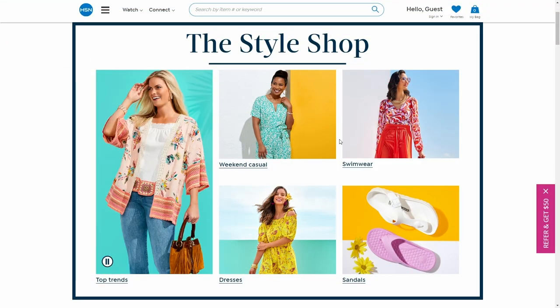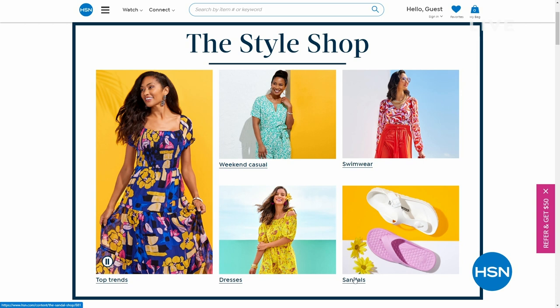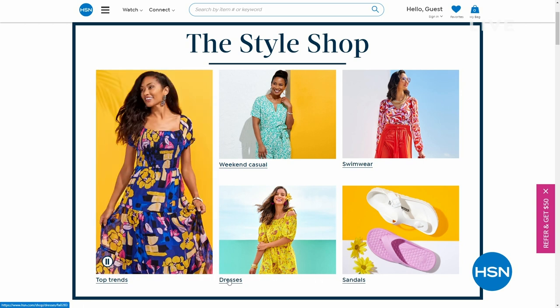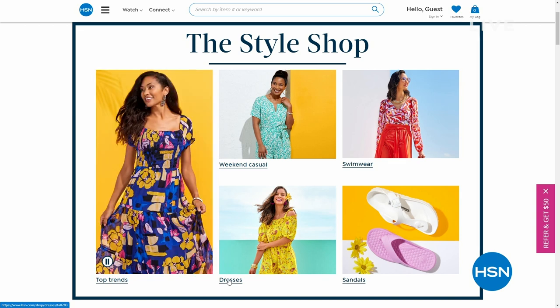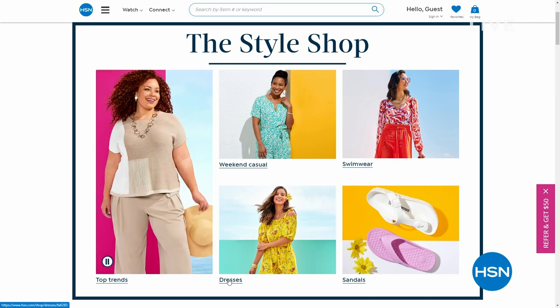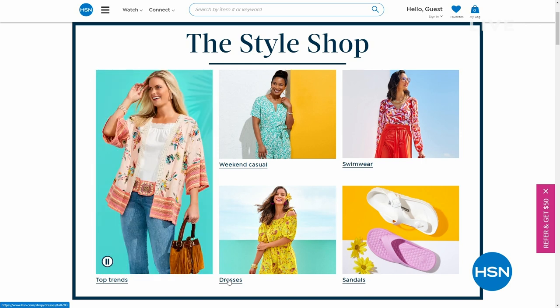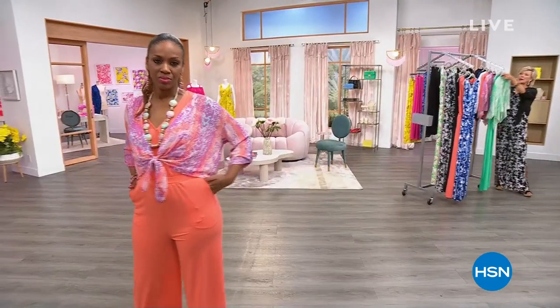Another thing to check out if you're shopping on our website or applying for the card is the Style Shop. This season more than ever, there are so many cool ideas — ways to mix and match prints and solids, head-to-toe dressing, categories. Maybe you know you're a dress lover or a jumpsuit lover — we've got all that kind of broken out for you, even shoes for the summer fun that's underway.